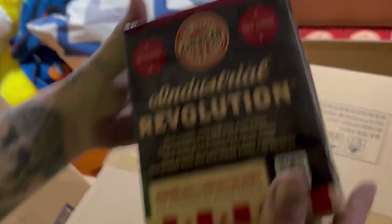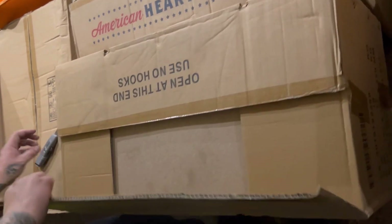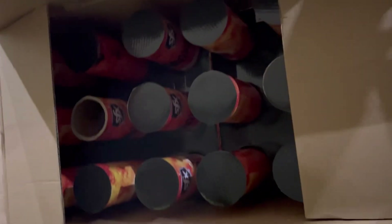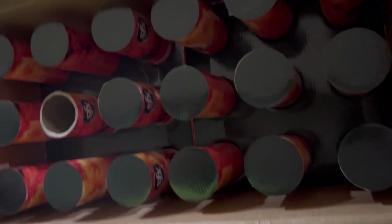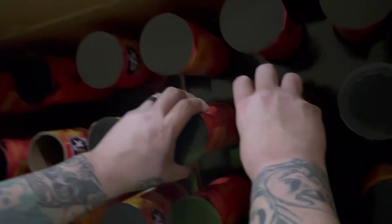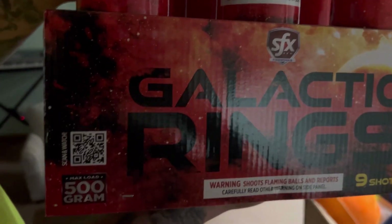Here's another one we picked up for about $50 for a case of 12 — Galactic Rings. Nine-shot NOAB. Looks like we're missing one of the pegs but it's just a little piece of cardboard. Nice big nine-shot NOAB; this has the ghost laced effect — very nice. There's your scan code.